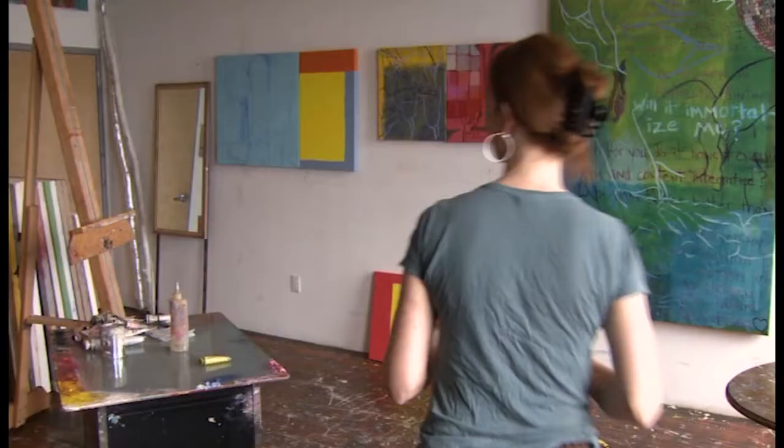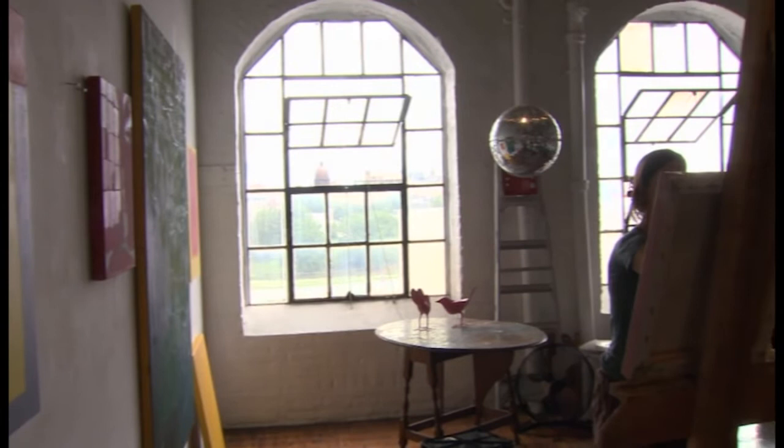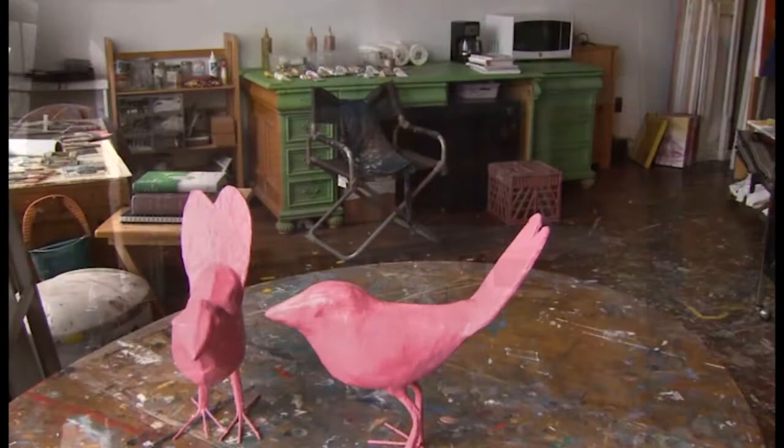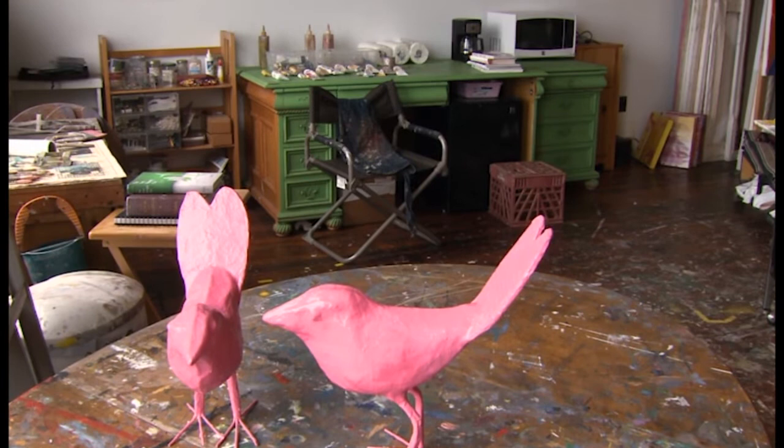When you walk into my space, along the long wall — that's my main working wall — you'll see a cacophony of different projects in different stages of finish. Then you see two huge windows that show downtown Paterson, which is why I chose the space. Underneath the windows is a gated table that my mother left me from her mother, and on top of that are two paper mache pink birds from Mexico. Those pink lovebirds feature in a lot of my paintings.